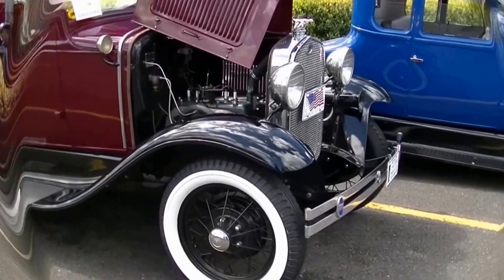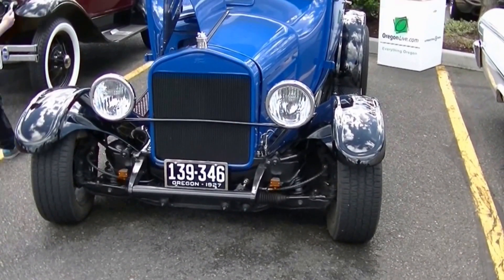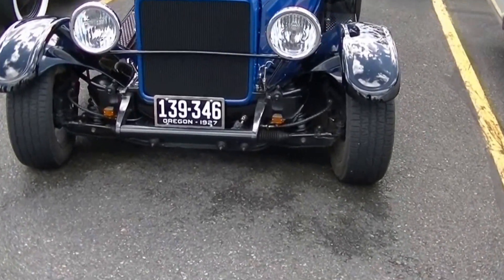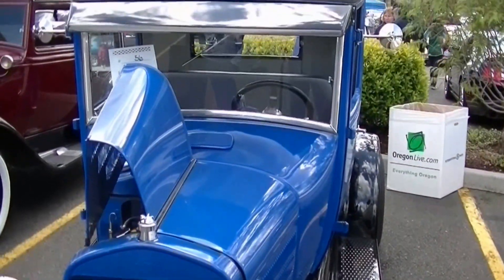Model A — it's a '31 Vicki. I was just guessing it's a '25, but if I had any brains I'd just look at the license plate. It says Oregon 1927. That's the daily driver.